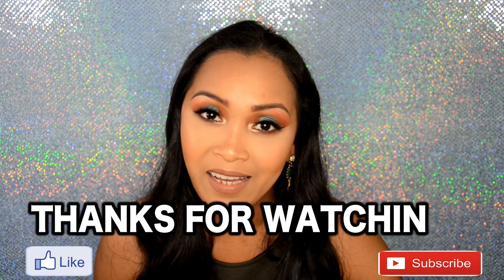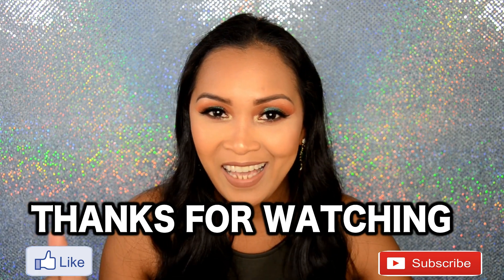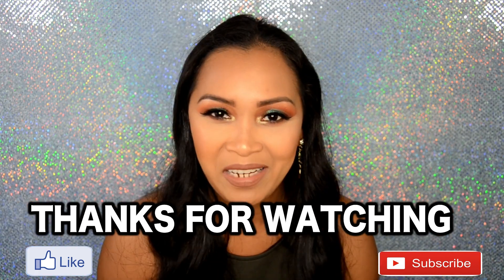That's a wrap, guys! Thanks for watching — don't forget to like and subscribe. See you in my next one. Bye!